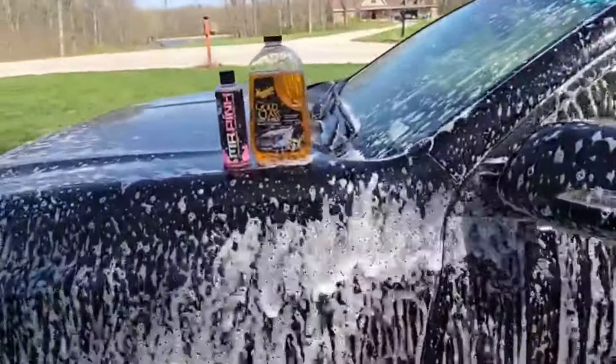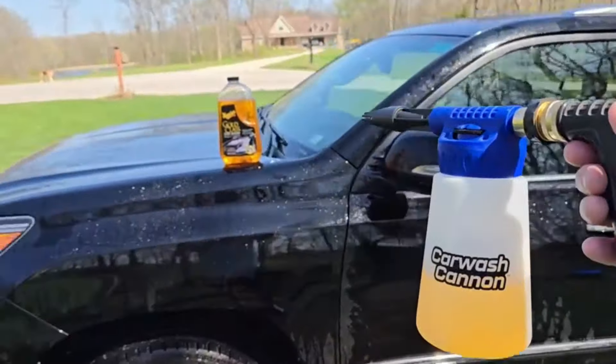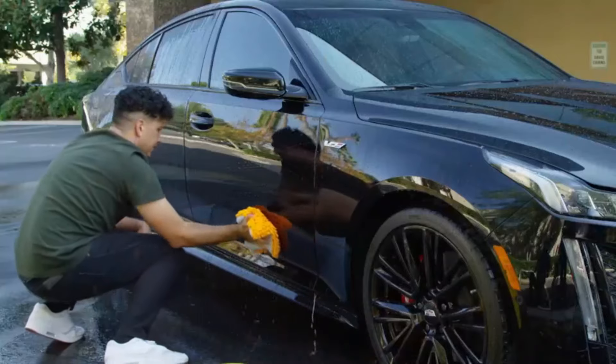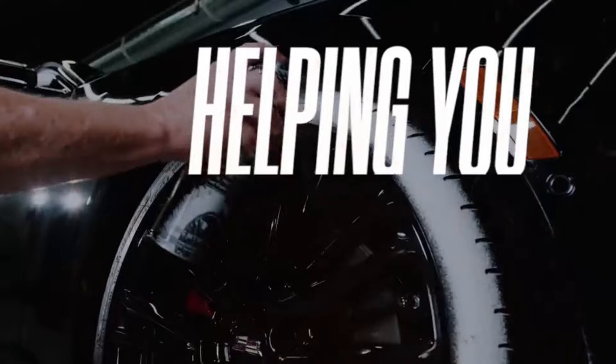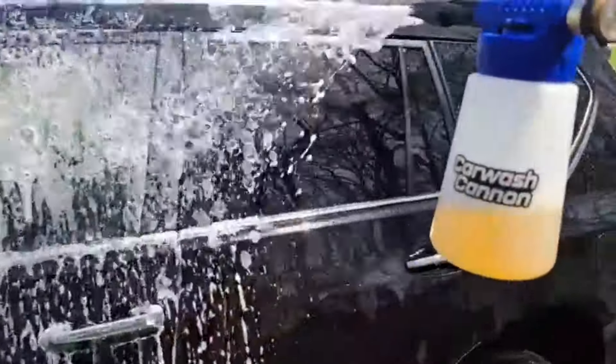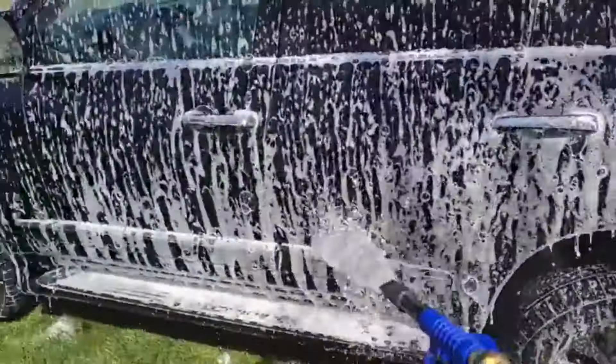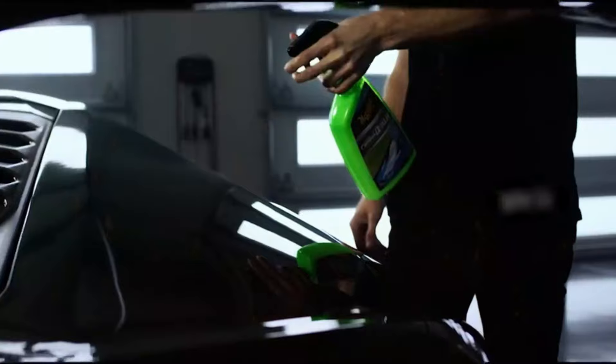The instructions recommend a dilution ratio of 5 to 1 for use in a foam cannon, but since we're doing a bucket wash today, I'll be using a capful of product for every gallon of water. Just pour it in like so and give it a good mix. After letting the product sit for a few minutes, it's time to rinse it off. And wow, just look at that shine.